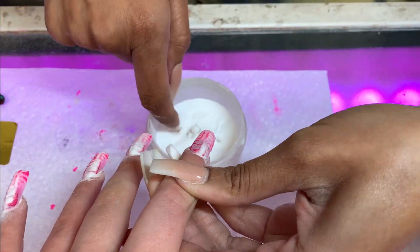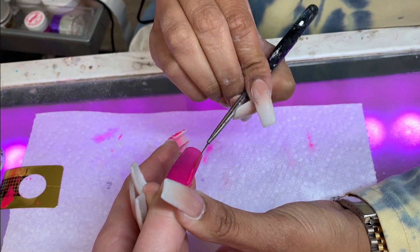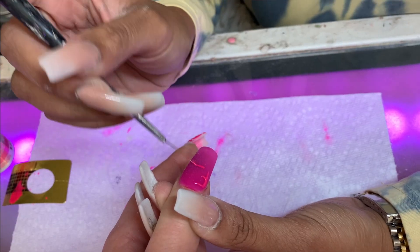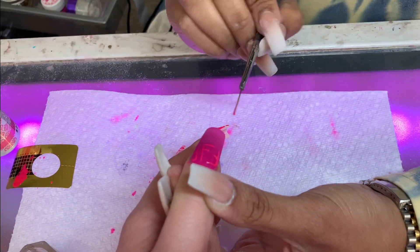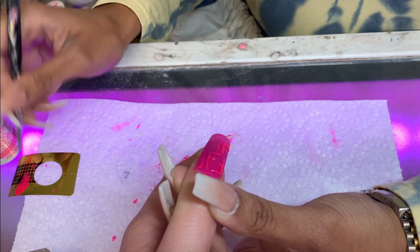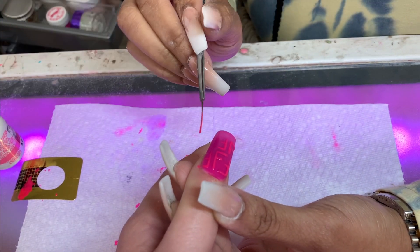I also wanted to point out that these are the nails on the lower end of the budget, so if you have a higher budget you can definitely go even more extra — you can get sparkles, gems, crystals, and some really crazy intricate designs. But yeah, this is on the lower end of the price scale, so just keep that in mind if you are going to make an appointment.